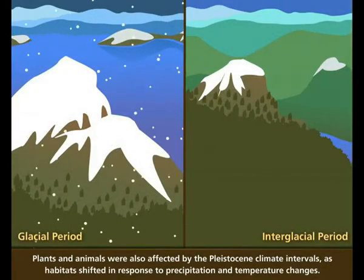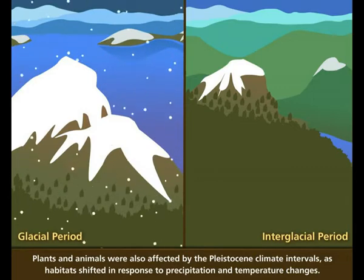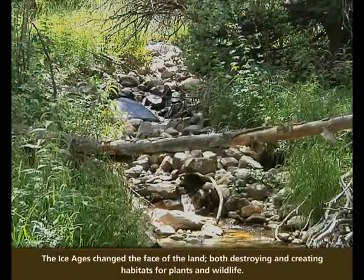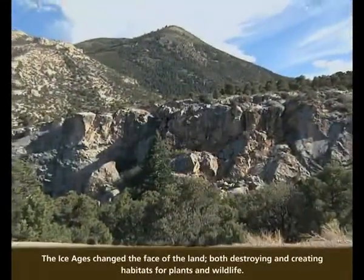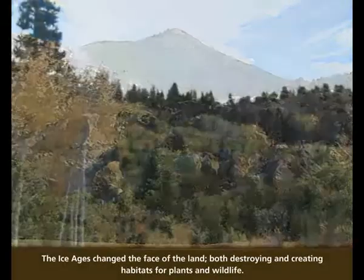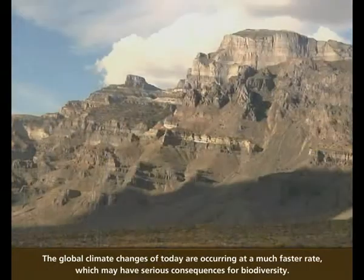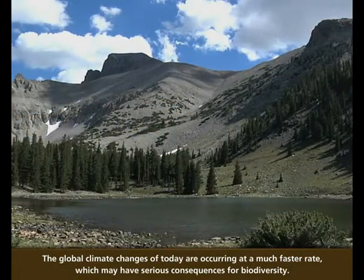Plants and animals were also affected by the Pleistocene climate intervals, as habitats shifted in response to precipitation and temperature changes. The ice ages changed the face of the land, both destroying and creating habitats for plants and wildlife. The global climate changes of today are occurring at a much faster rate, which may have serious consequences for biodiversity.